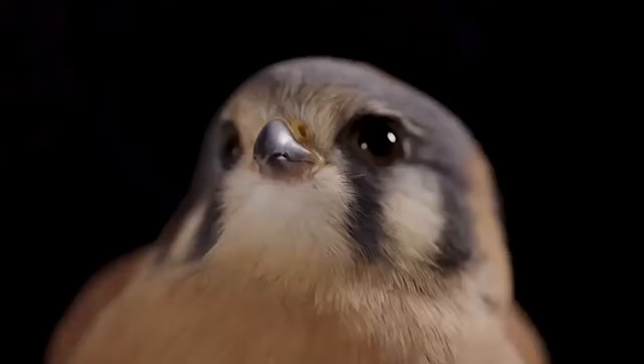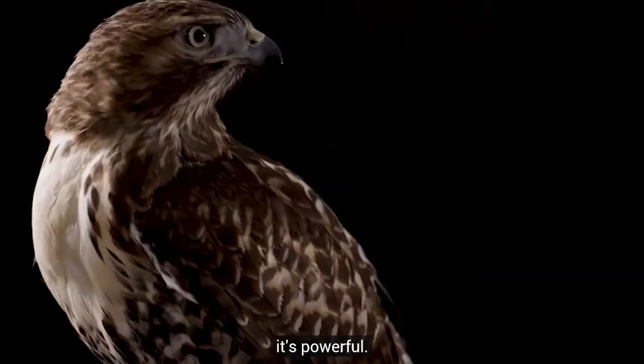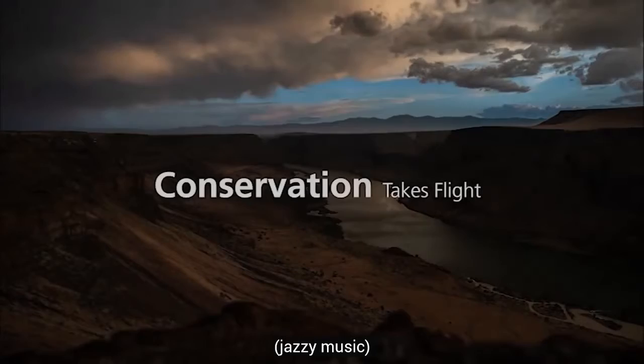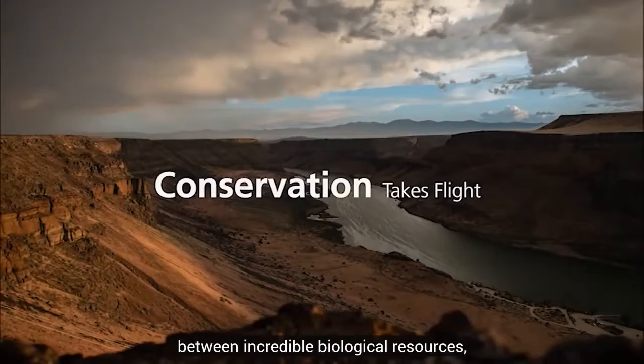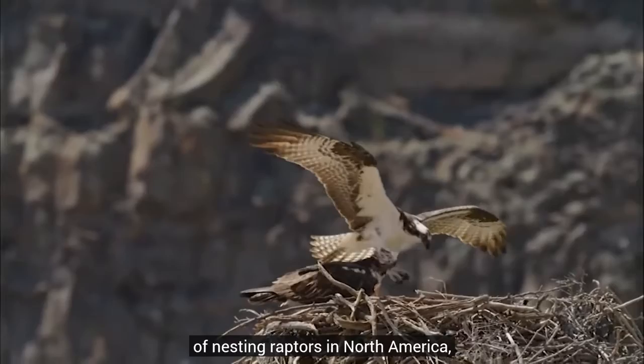They're mystical. People are awed by them when they see them soaring overhead. It's something that's free, it's wild, it's powerful. The Morley Nelson Snake River Birds of Prey National Conservation Area lies in this place between incredible biological resources and also an amazing amount of public use. We have the largest and densest population of nesting raptors in North America, and at the same time it's an area that the public can enjoy.